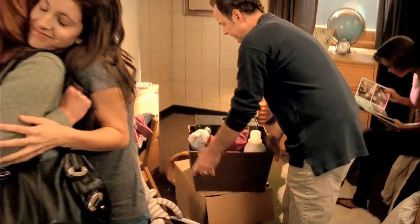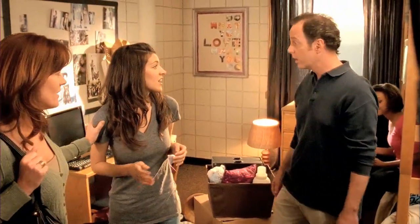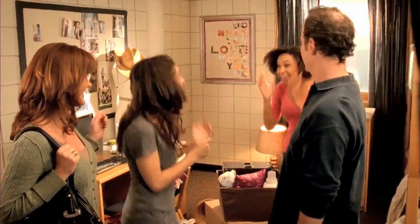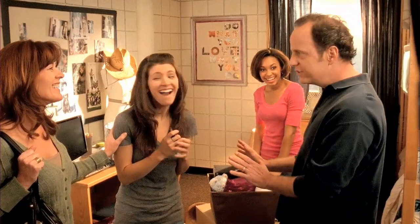A family helps their daughter Megan move into college. Dad says it's hard to believe she's in college — they remember how she cried when they dropped her off at kindergarten, and they were both crying. Good thing they're only a few hours away. They hand her the keys to the car.